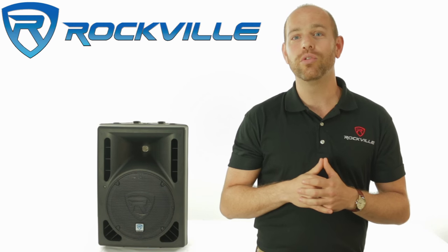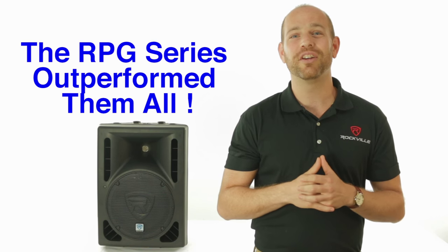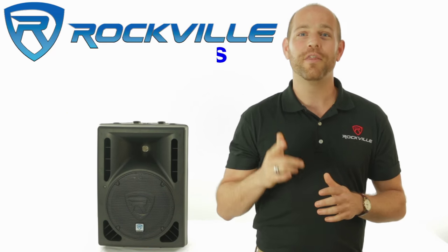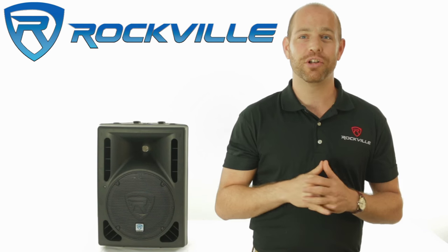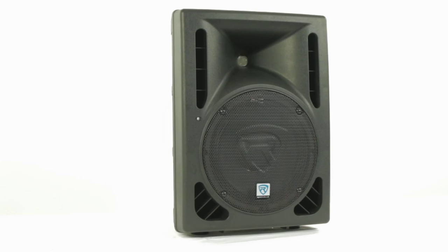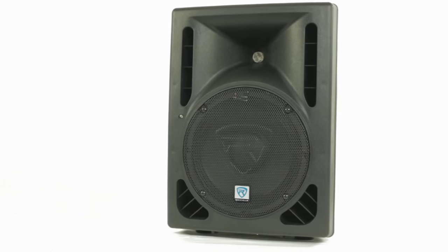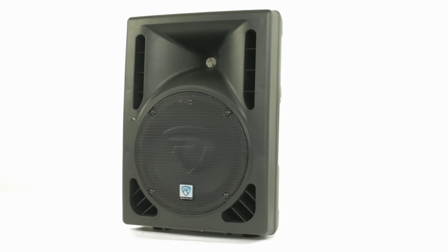The two-band EQ works really well to adjust the sound to your liking. The RPG 10BT is the result of a year of research and development. We tested samples of five top-selling powered speakers and the RPG series outperformed them all — these go louder and have punchier bass. Some competing speakers were rated by their manufacturers at 1500 watts or more, but they only went around half as loud as these do.